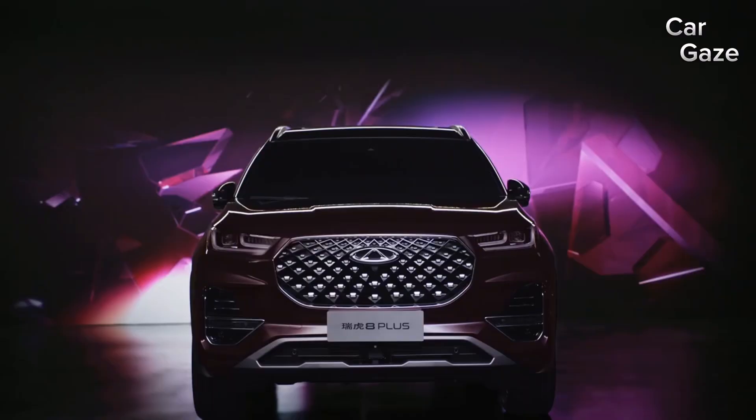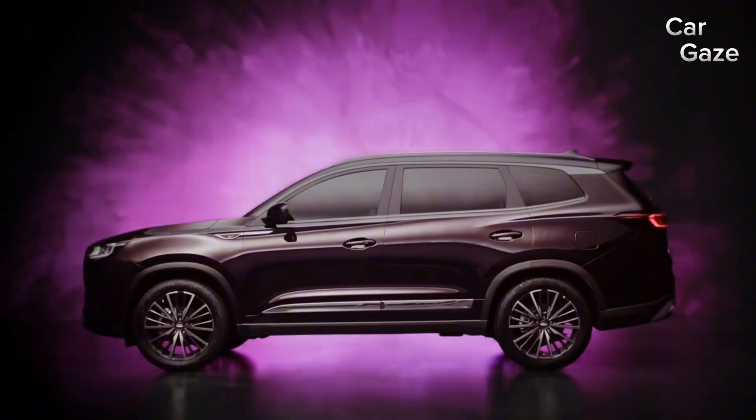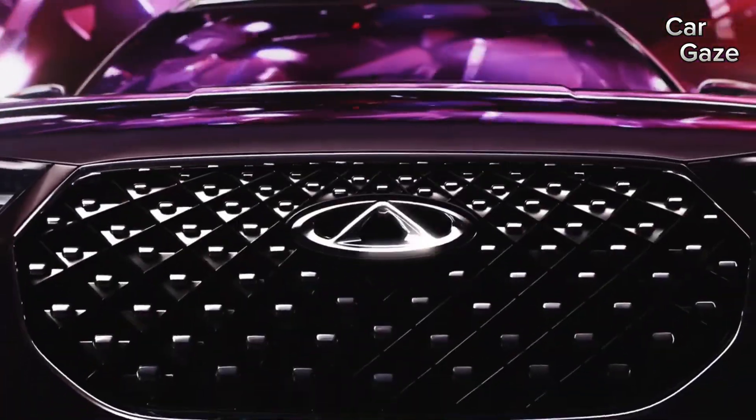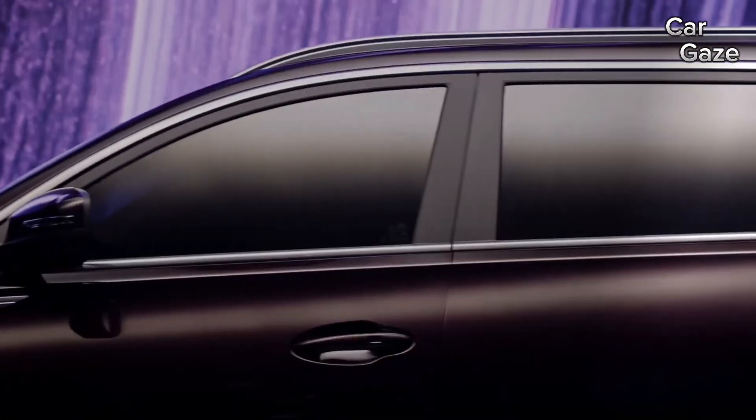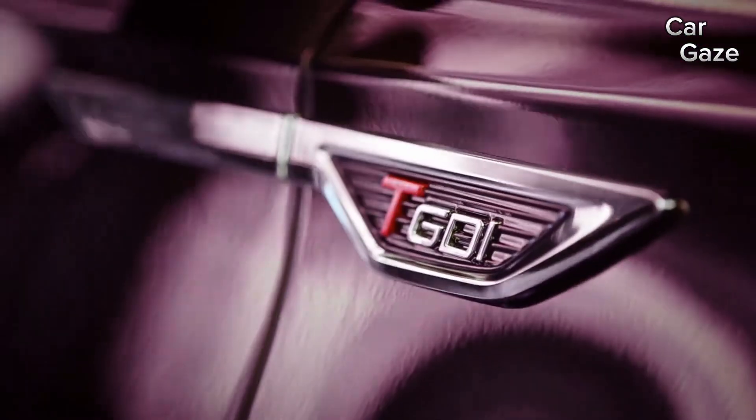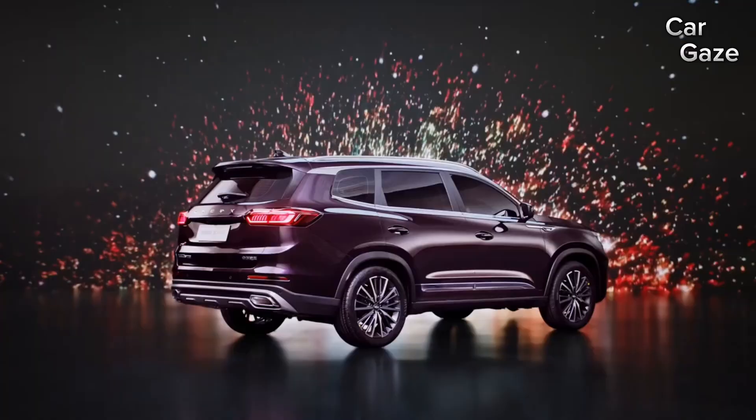Get ready to feast your eyes on the visually captivating Tiggo 8 Pro, a true standout with its flashy design that outshines the X90. Dressed in a classy dark black hue, it's adorned with premium styling touches that make it impossible to ignore.